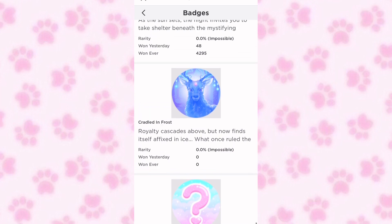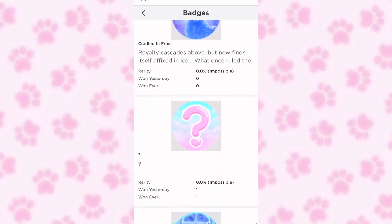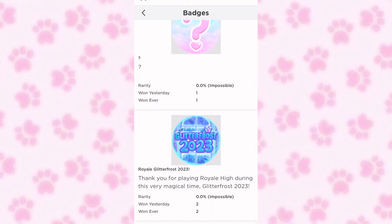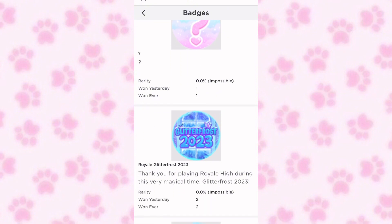Here's the new halo badge — it looks so cute! Then here's the badge with a question mark on it. My guess is that you get this badge when you complete the advent calendar. By the way, there is going to be a new advent calendar with new stuff on it.